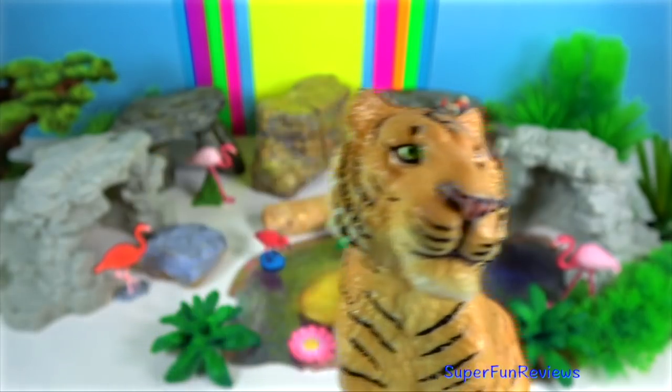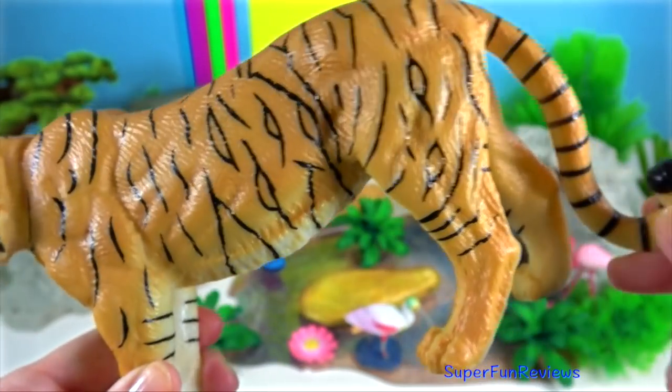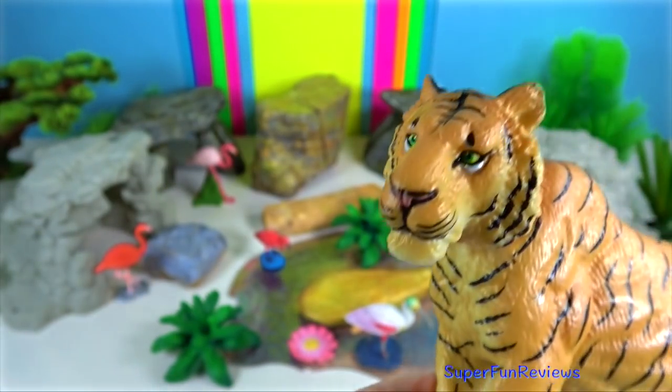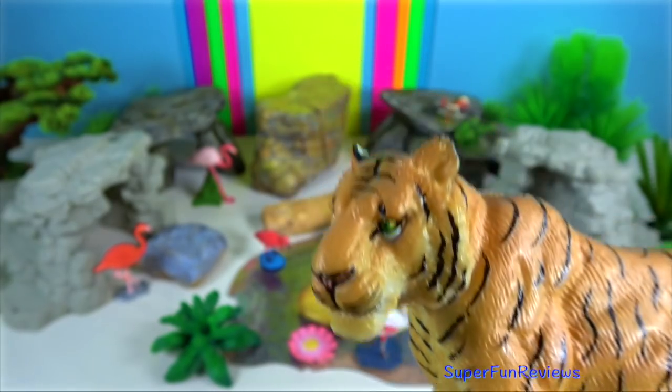Royal Bengal Tiger. The Bengal Tiger arrived in India approximately 12,000 years ago. Their canine teeth can grow to 10 centimeters.